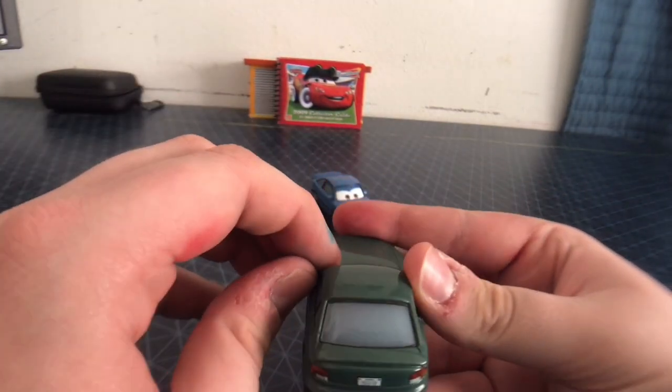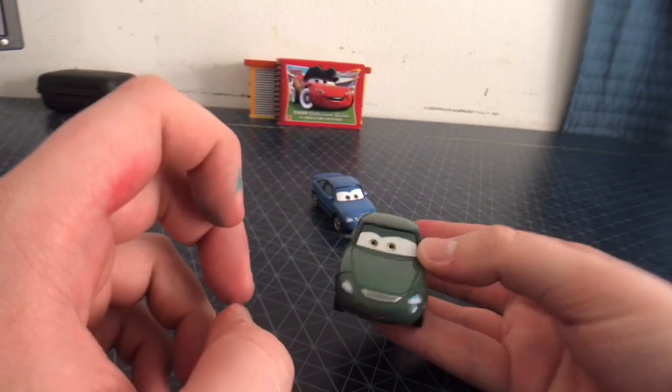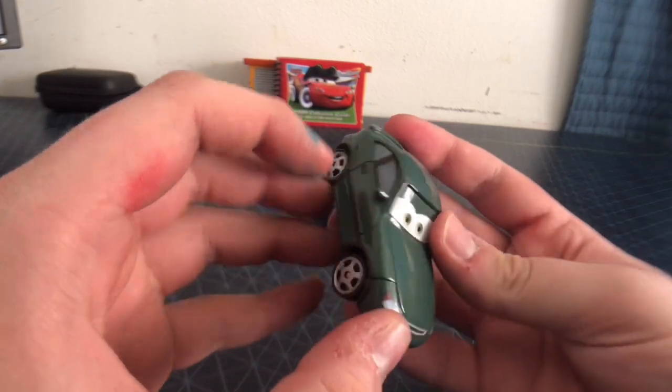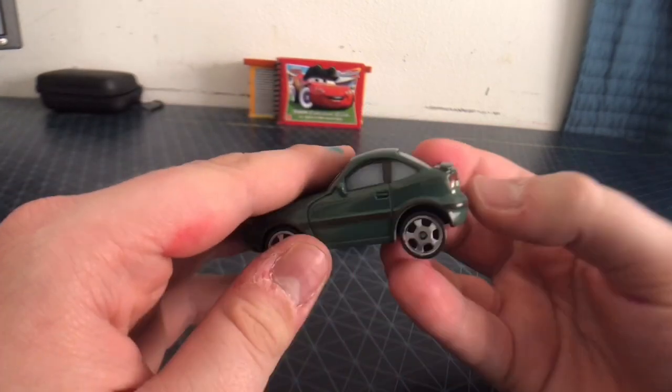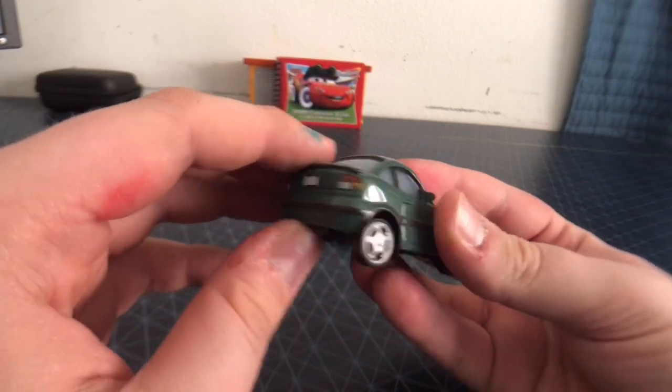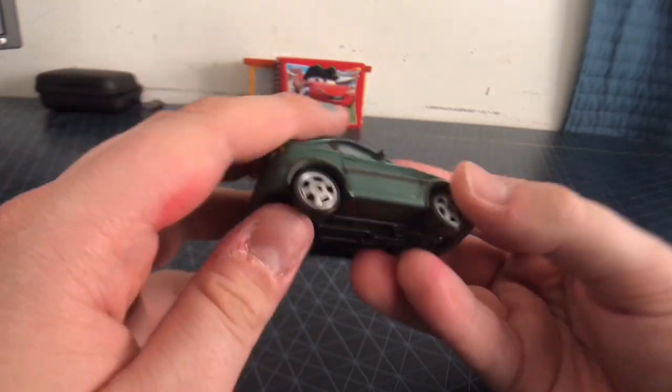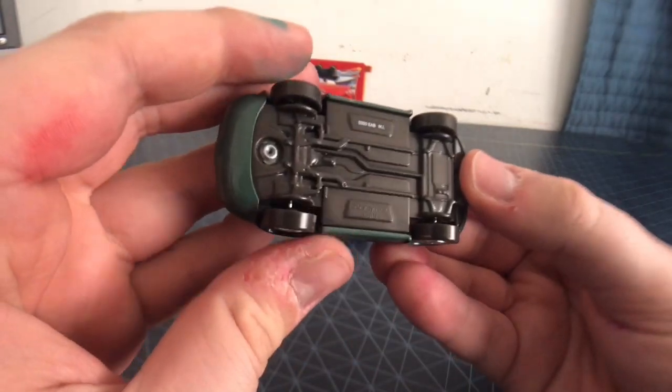They were both released in the Final Lap collection from the first Cars movie, never released again unfortunately. Made in China.